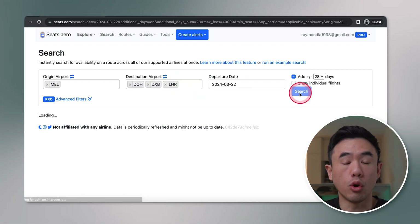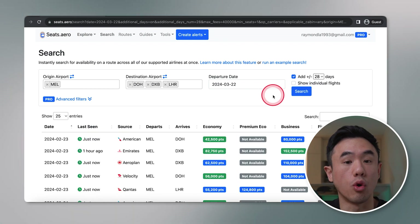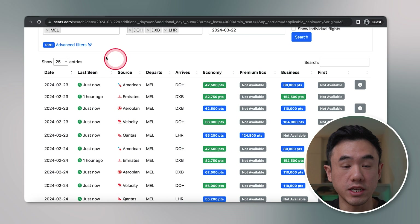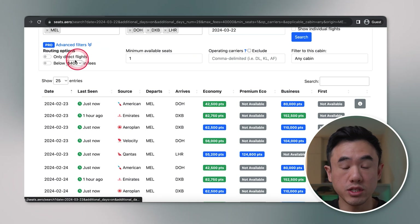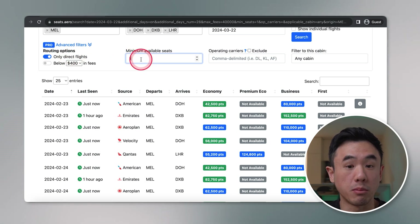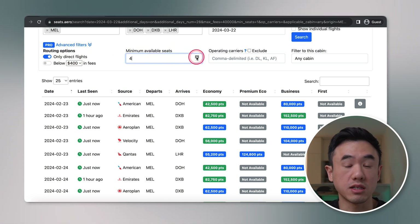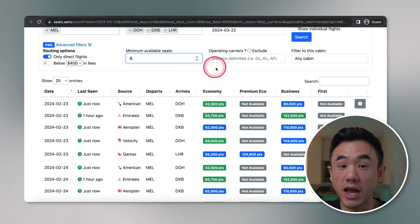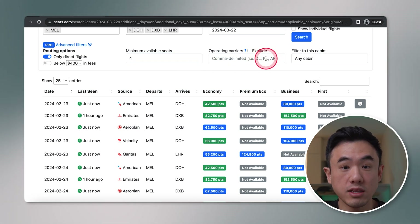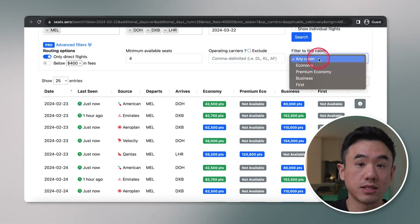From here, it will show you all the available flights across all major airlines. With the pro version, you also have the ability to overlay additional filters on the search results — for example, if you're looking to fly direct, or if you need a minimum number of reward seats, which is particularly useful if you're traveling with a family or partner. You can also filter on specific airlines and specific cabin classes as well.